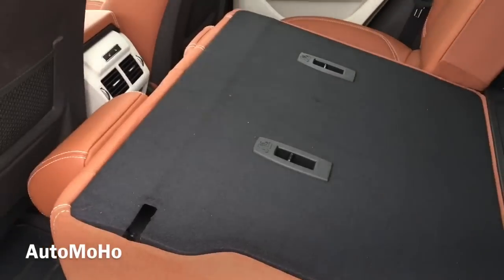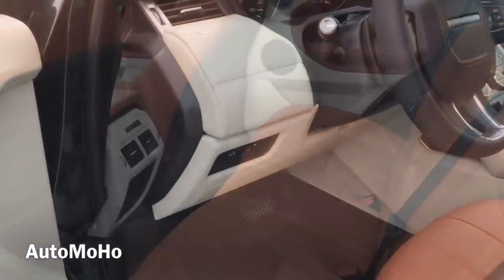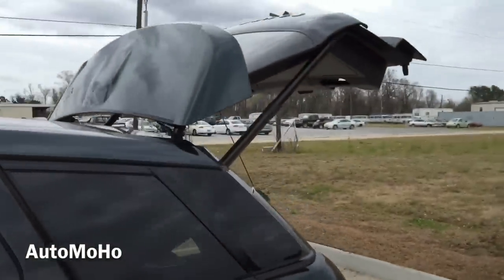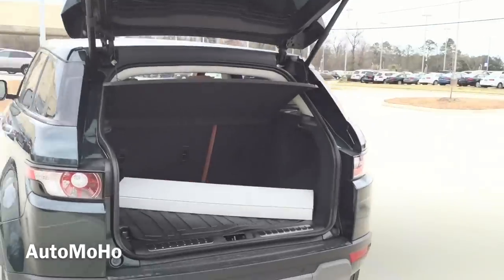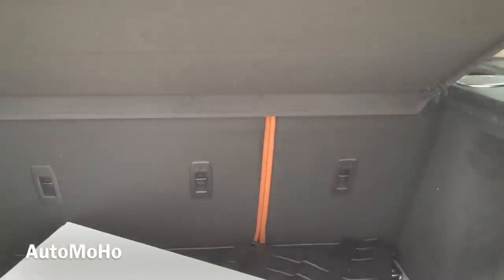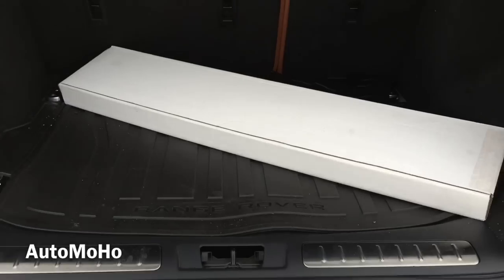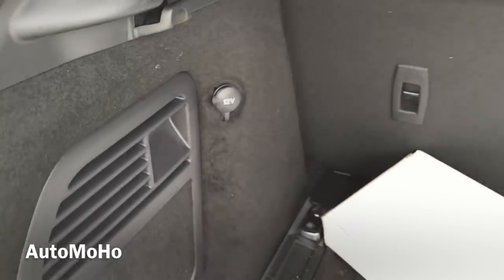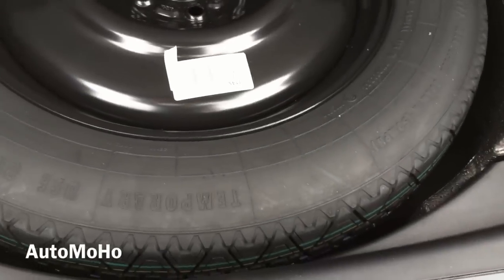To fold down the rear seat, just press the button located on the side of the rear seat to fold it down — there's one on each seat. That's how it looks with the seat folded. Now let's pop the trunk and see how much cargo space it offers. The trunk in the Range Rover Evoque offers a very decent 20.3 cubic feet of cargo space with both rear seats up. If you fold both rear seats down, you get a maximum of 51 cubic feet of cargo space, and you can fold it in 2 different configurations for your convenience. There is also a 12-volt power plug in the trunk. Down here you have your spare tire and tools.